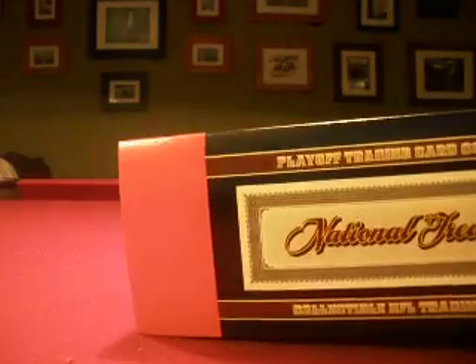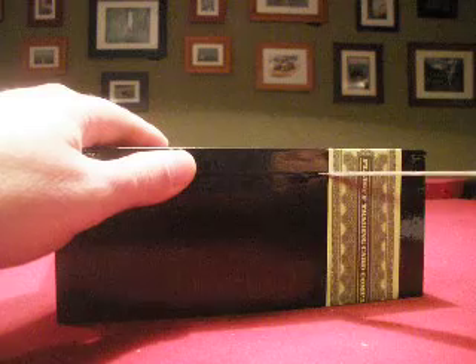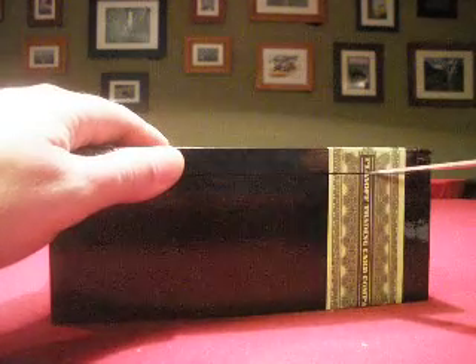We do these group breaks where team collectors get every card pulled from your team. This one is our high-end football break — it's monthly. This month we've got 12 boxes of National Treasures Football: 6 from 2006 and 6 from 2007.